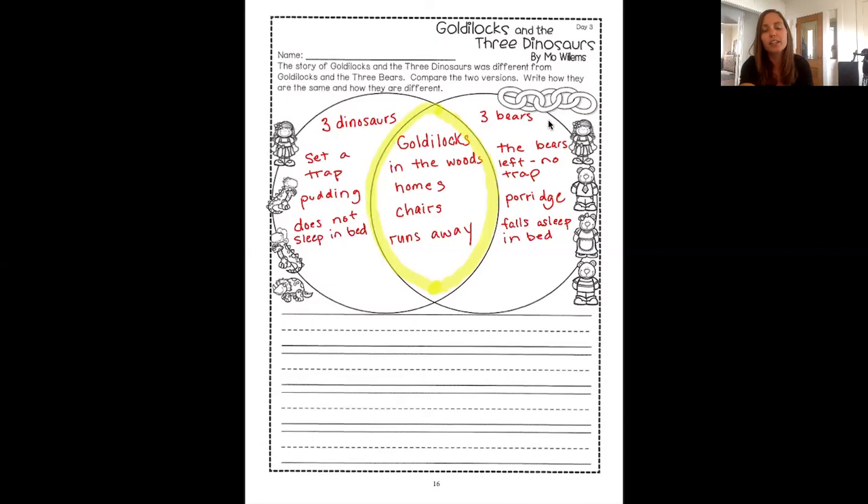In the bear book, that was different because the characters were bears. The bears did not leave a trap — they had just left and gone outside to let their porridge cool, which was something else that was different. They didn't have chocolate pudding; they had porridge. And in the bear book, she fell asleep in the bed and woke up after they got back, and still managed to get away.